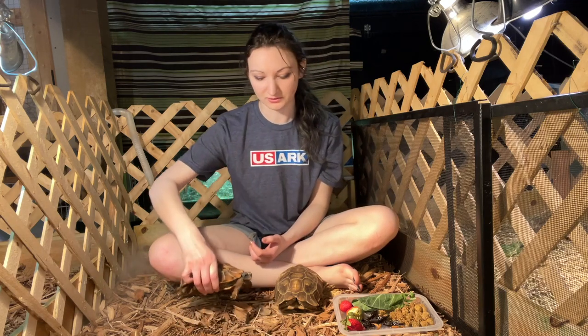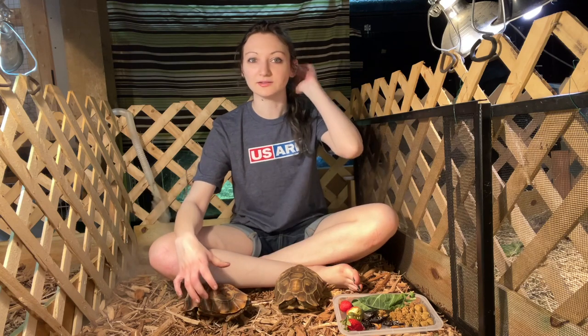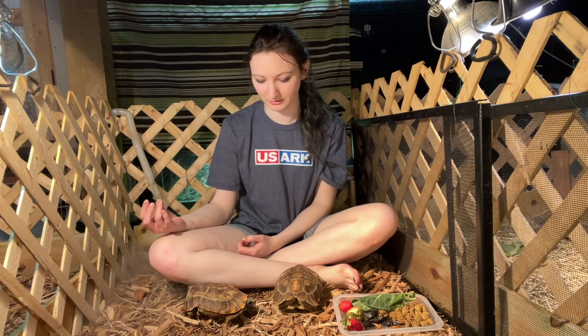So these guys, we believe, are Holmes hingeback tortoises. In the wild they are endangered, but they are in the pet trade. Mostly wild caught — there hasn't been a ton of breeding programs.